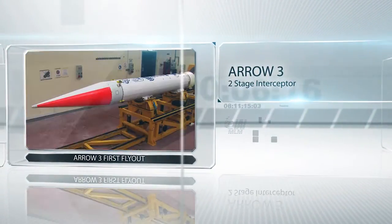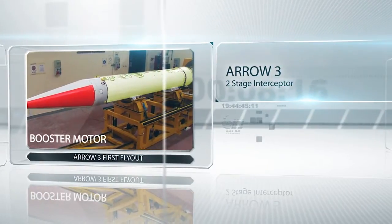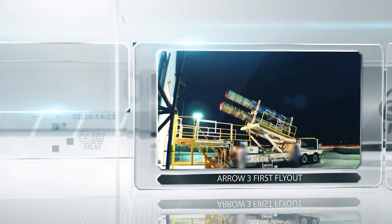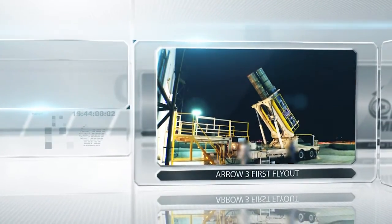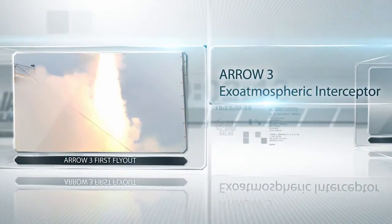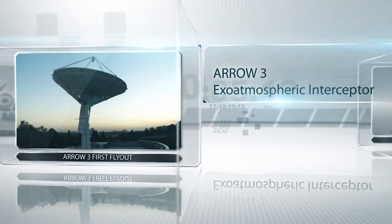Stage 1 of the interceptor includes the interstage and the booster motor. The first fly-out of the Arrow 3 Interceptor was conducted at an Israeli test range over the Mediterranean Sea. The Arrow 3 Interceptor was successfully launched and flew an exo-atmospheric trajectory through space.